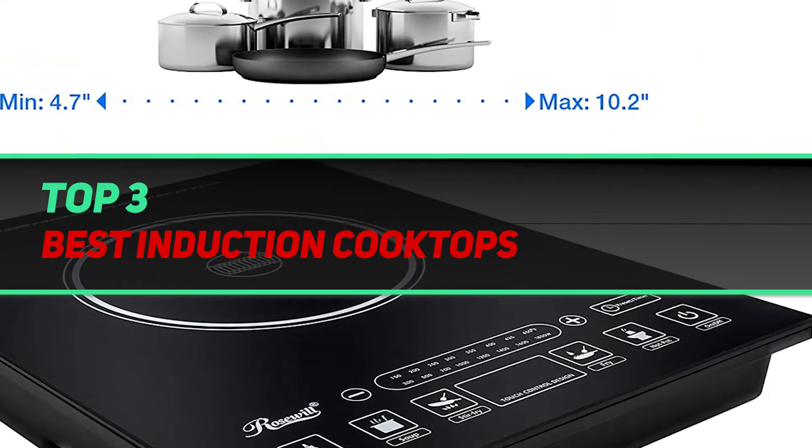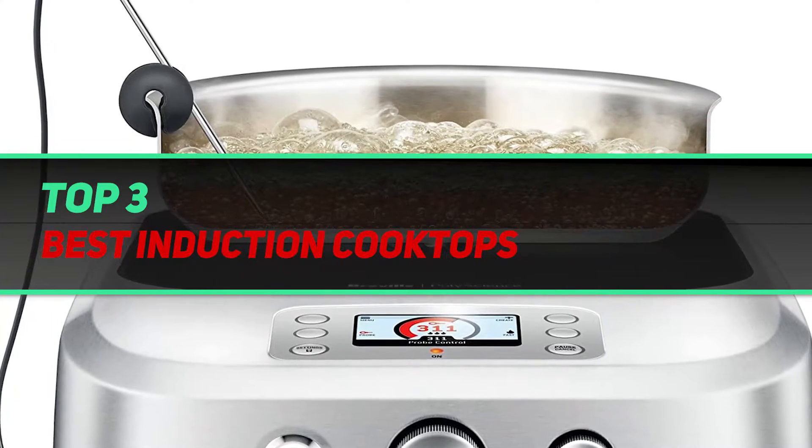Hi guys, welcome back to my channel. In today's video, we're going to check out the top 3 best induction cooktops.